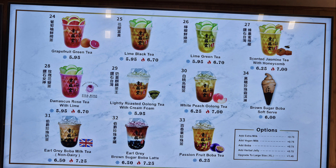Scented jasmine tea with honeycomb. And brown sugar boba soft serve. They also have options to add extra milk, vegan milk, boba, herbal jelly, or upgrade to an extra large size for an extra $1.45.